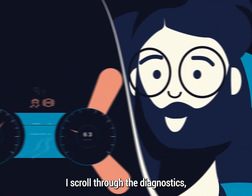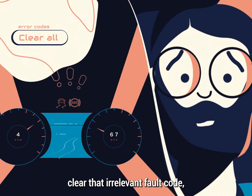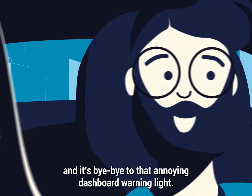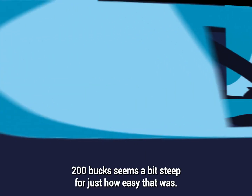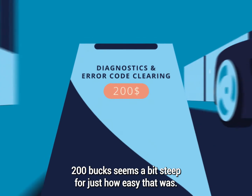I scroll through the diagnostics, clear that irrelevant fault code, and it's bye-bye to that annoying dashboard warning light. Oh and by the way, Auto Shop Dude, 200 bucks seems a bit steep for just how easy that was.